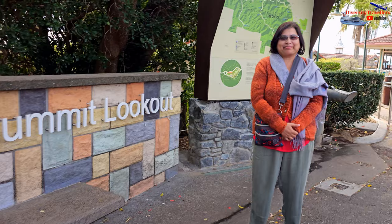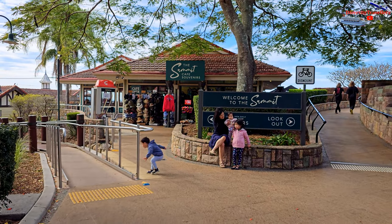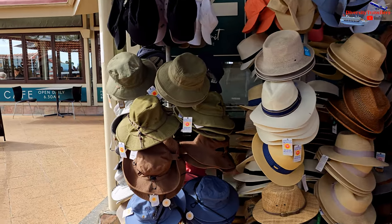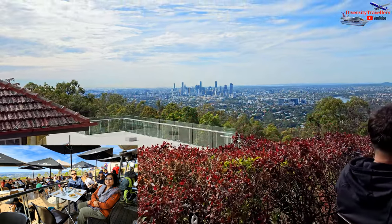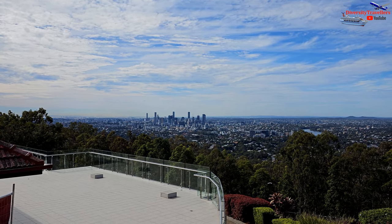The Kuta Cafe at Mount Coot-tha Lookout serves delicious meals, snacks and beverages, making it a great place to enjoy a meal with a view. Additionally, there is a gift shop where visitors can purchase souvenirs and local products. At the cafe, we had nice coffee and some macadamia slice, and the view was just breathtaking.